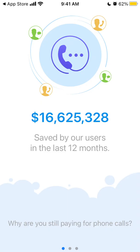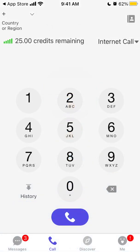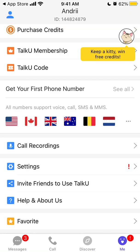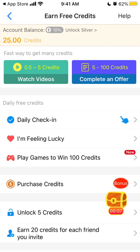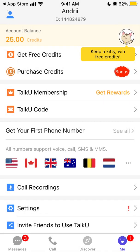You can also just call, you can discover, and there are also messages and your account. This is just a quick preview of the app. You can also get some free credits — if you daily check in, if you play games, there is also a daily lottery.